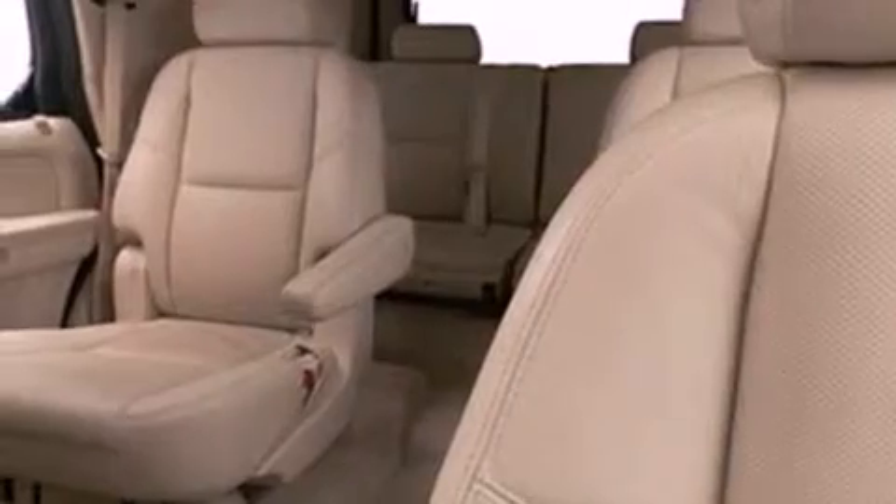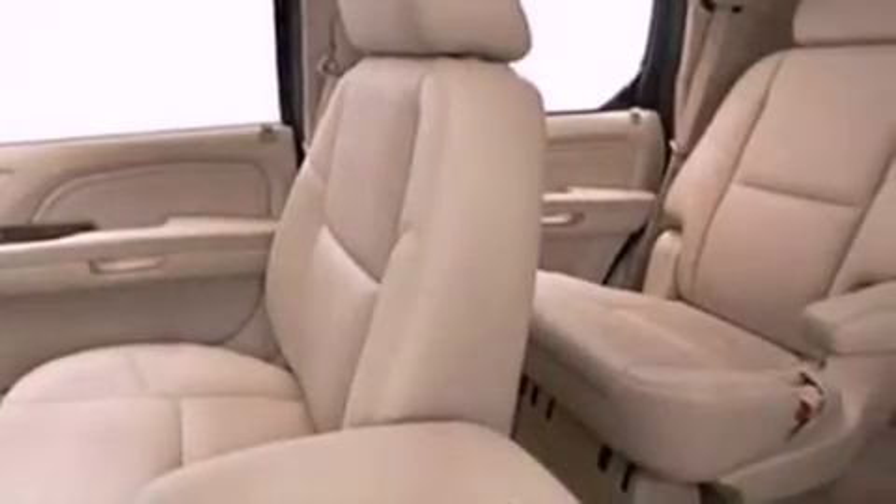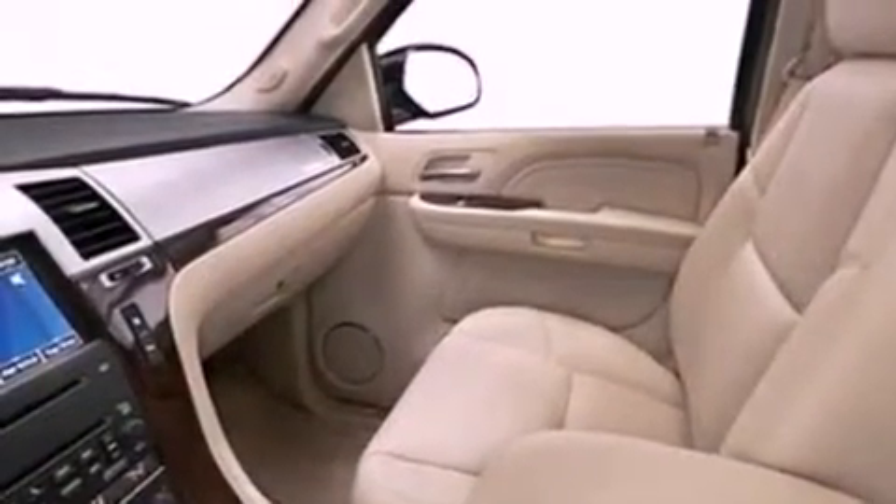Also included are side curtain airbags, memory settings for the side view mirrors, and power adjustable gas and brake pedals that enable you to change their height and distance to fit your body rather than you fit to their positions.